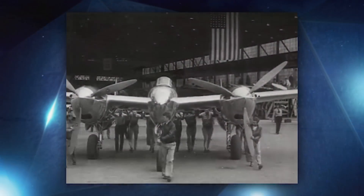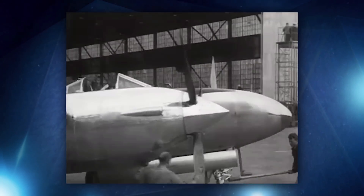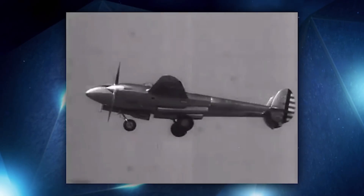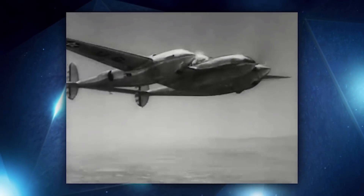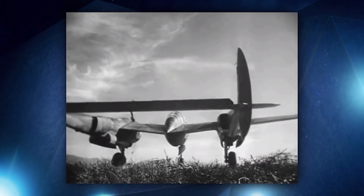The Lockheed P-38 Lightning was the first American fighter to fly faster than 400 miles per hour in level flight. Test flights of the YP-38, the prototype for the production P-38, revealed problems initially thought to be tail flutter during high-speed dives approaching the speed of sound. The aircraft would shake violently and the nose would tuck under, negating elevator or rudder input. Flutter was ruled out as the P-38 tail was skinned with aluminum, making it structurally rigid.